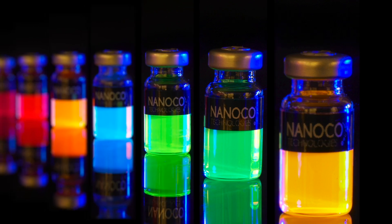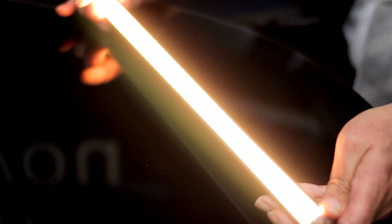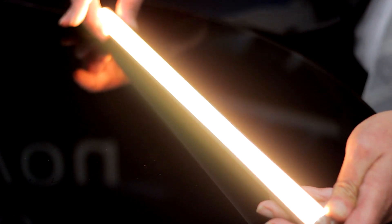The main advantages of using quantum dot in LED lighting are the fact you can tailor the light to the specific wavelength you want, and any variations in light output from the LEDs is evened out by the quantum dot strip.